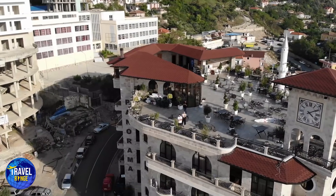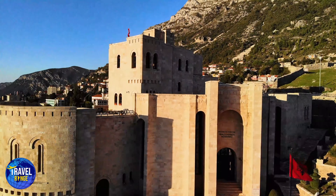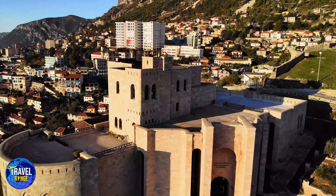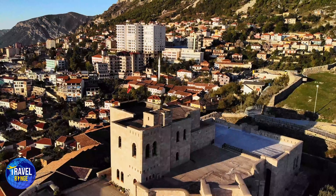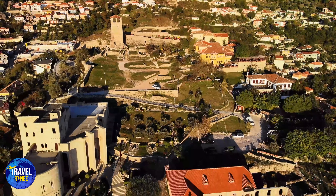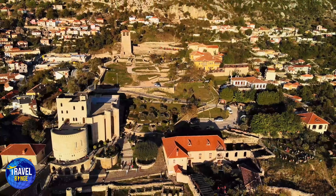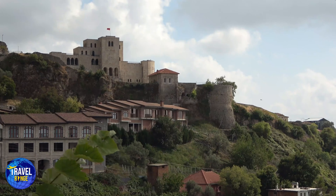2. Kruja. Tirana, Albania's capital, is only a short distance away. Kruja is a must-see for everyone visiting Albania for the first time. The National Ethnographic Museum is located in Kruja. However, it is primarily recognized for being where you find the Skanderbeg Museum. This location is in the Kruja Castle, and the museum is one of the most prominent and popular tourist sites in Albania.